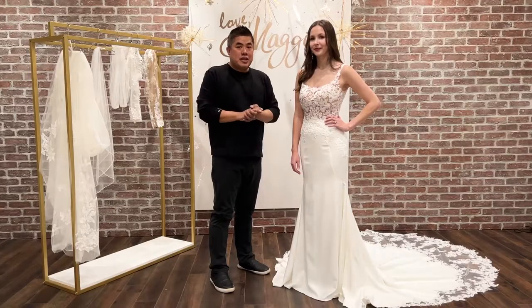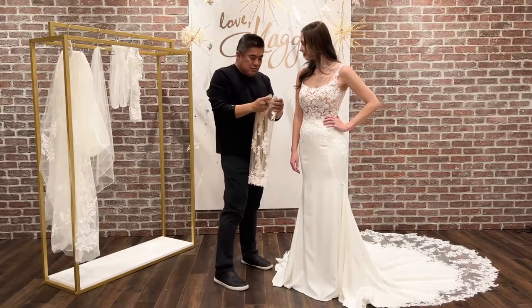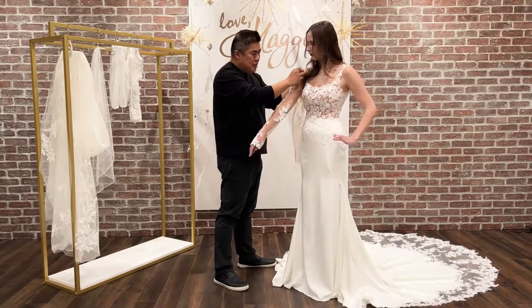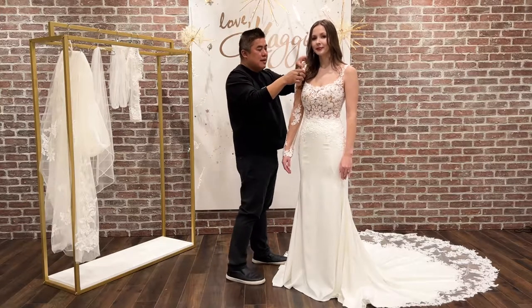Here's an option that you can actually personalize Sadie. We have a detachable long sleeve that goes with the dress and will have the same matching lace applique on certain areas. It's very light and airy and gives you a really nice effect.